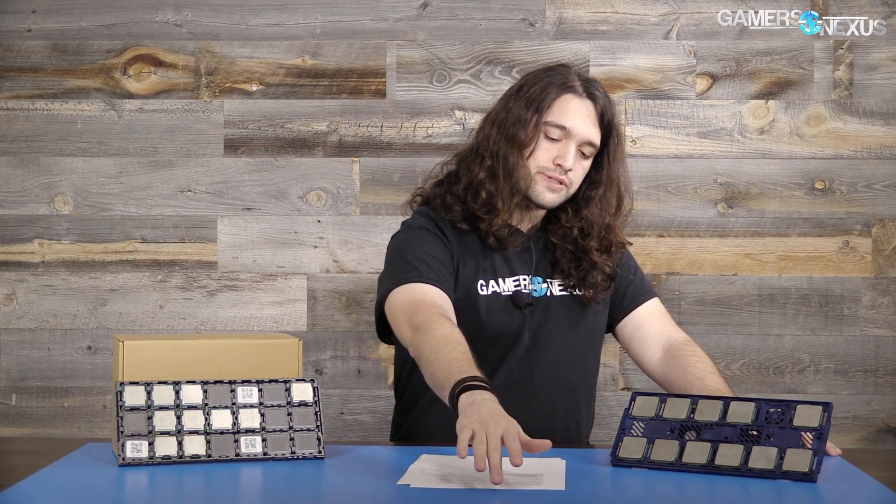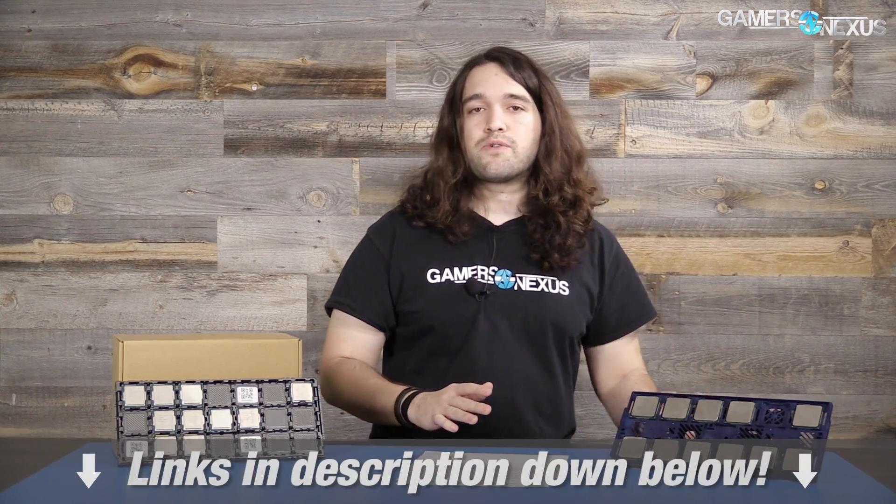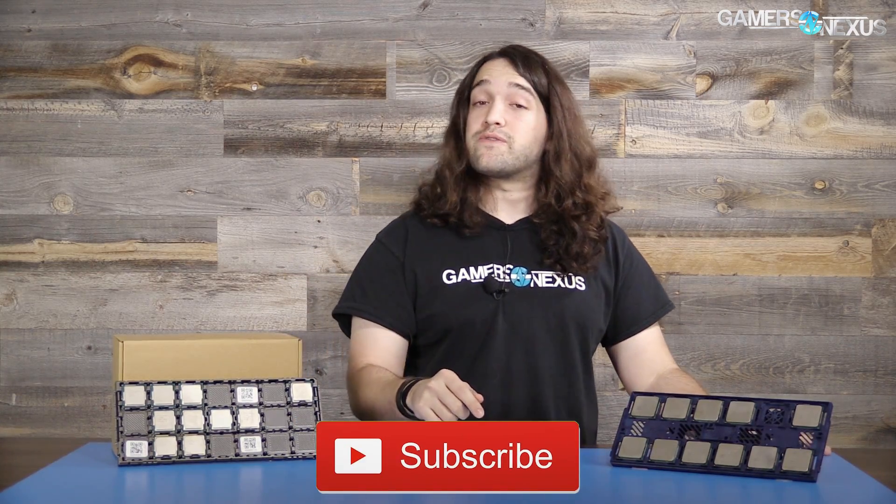The 2500K delivered pretty interesting results, especially in Watch Dogs 2. Subscribe for more, as always. Patreon link in the post-roll video. Links in the description below for more information. I'll see you all next time.